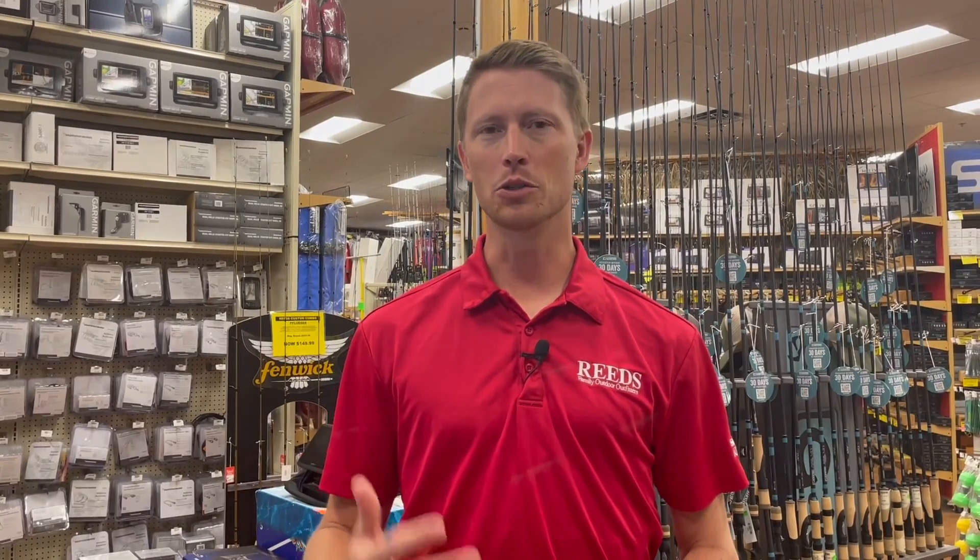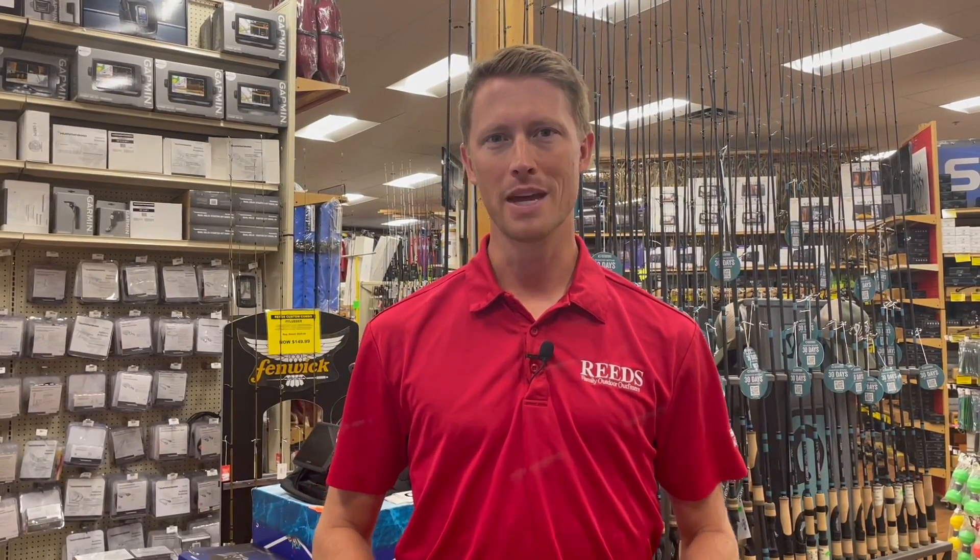With largemouth, what we're seeing is a lot up on Sucker Bay, up in Boy Bay still. You're throwing a lot of spinners right now through the weeds — those fish are gonna come up and grab those.